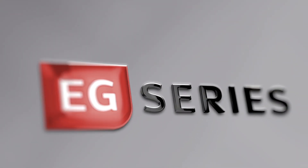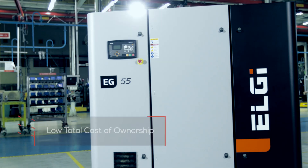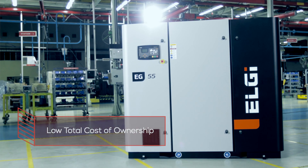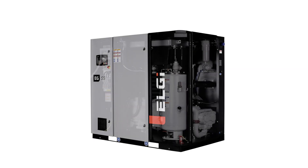The EG Series, built for energy efficiency and performance, offers low total cost of ownership and best-in-class reliability.